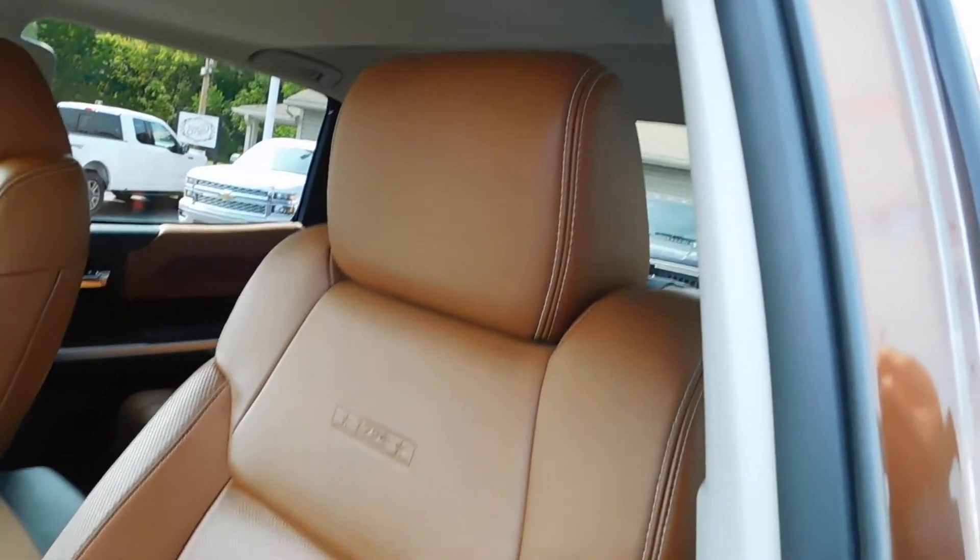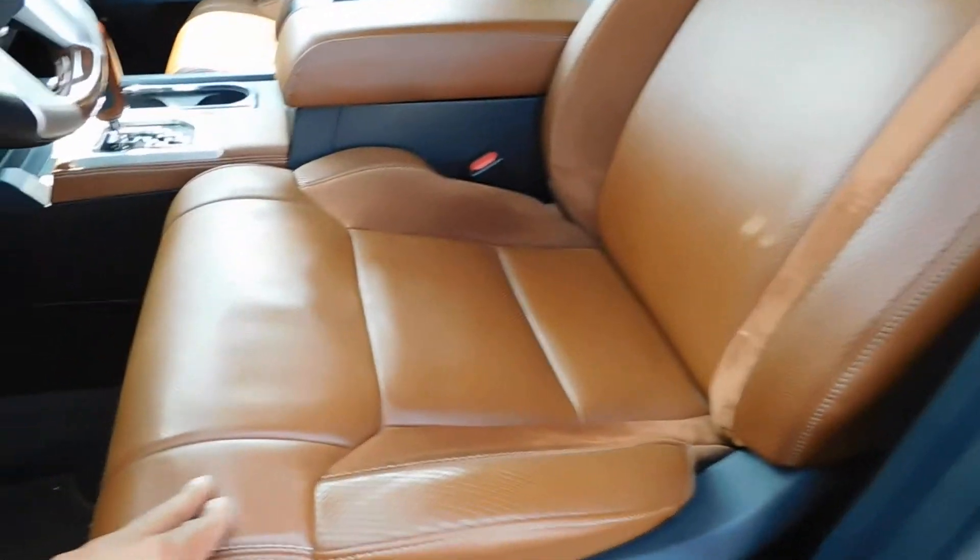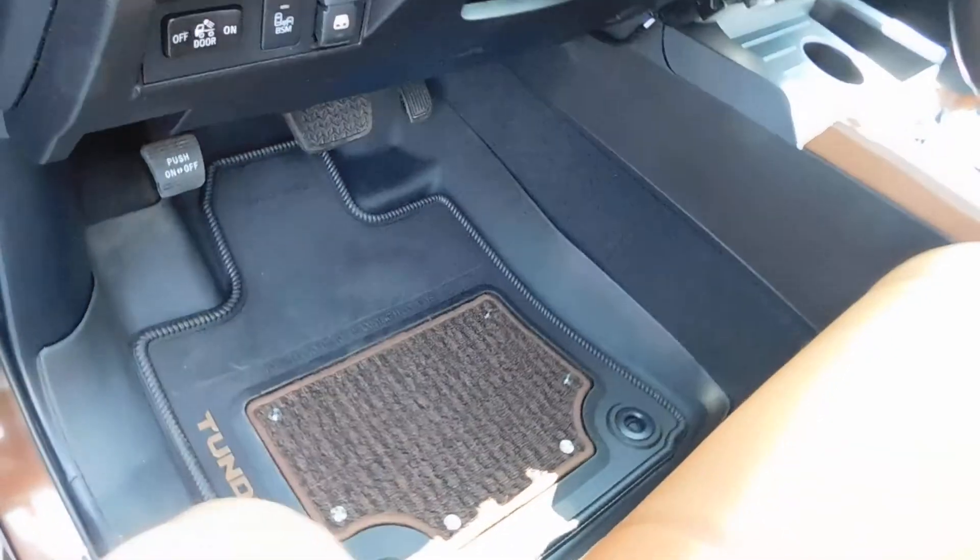The leather is in excellent shape — no rips, tears, stains or burn holes. You've got nice leather with suede inserts and 1794 badging, nice custom carpets and all-weather floor mats that are nice and easy to keep clean.